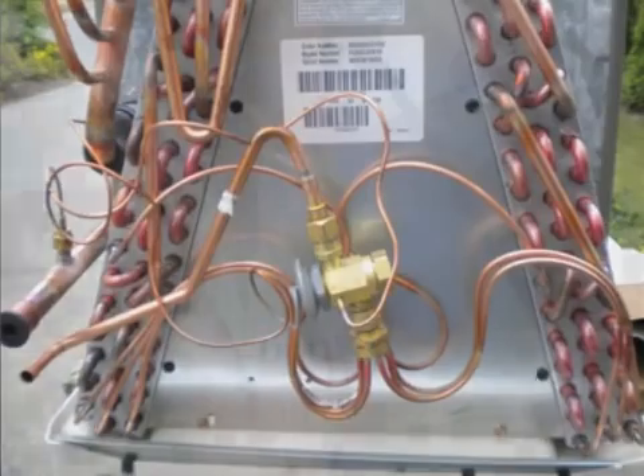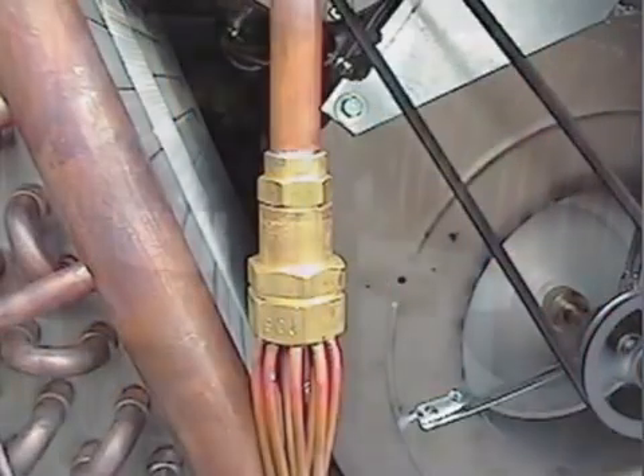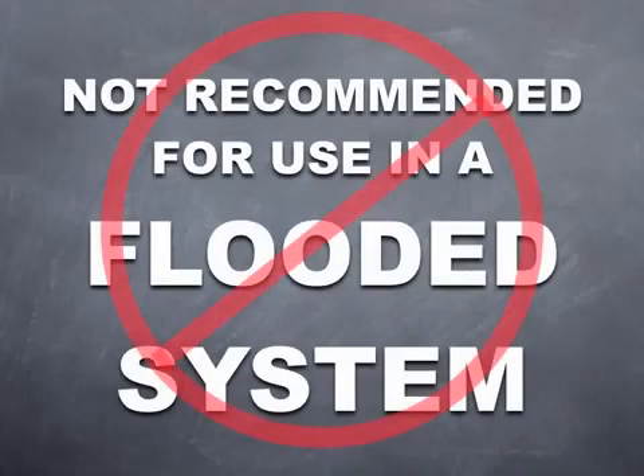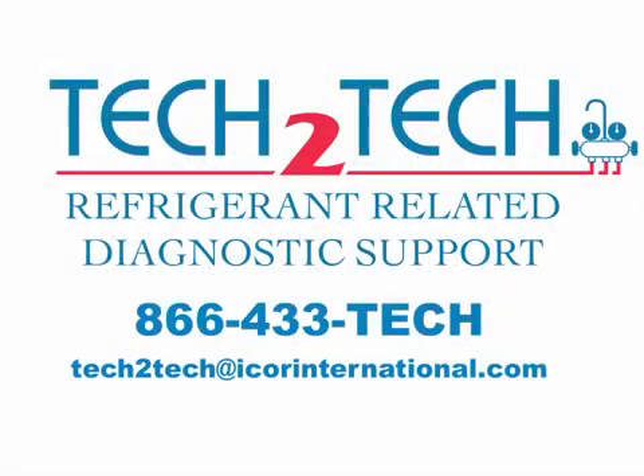Requirement 2: New 22B is designed for use in systems utilizing direct expansion metering devices such as TXVs, fixed orifice, or cap tube. Requirement 3: it's not recommended to use this product in a flooded system. If you have a unique application you're considering for retrofit, please consult with an Icor tech support member before proceeding.